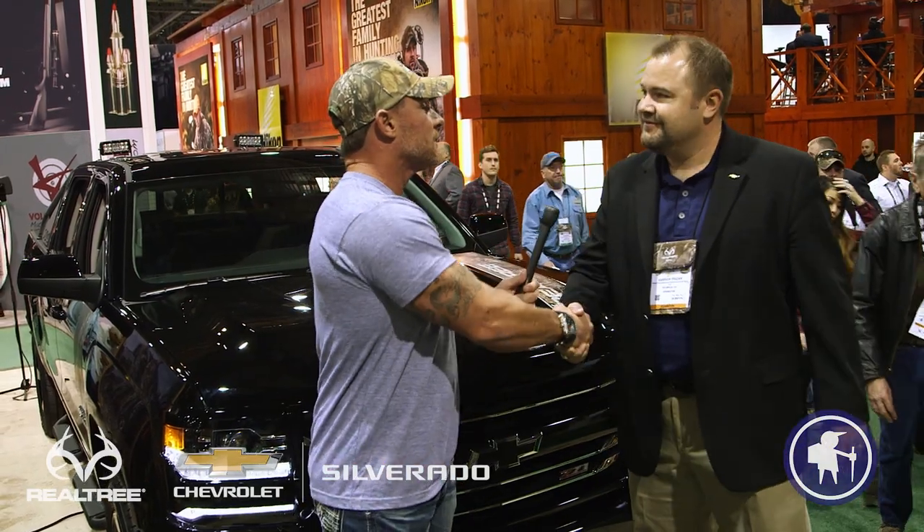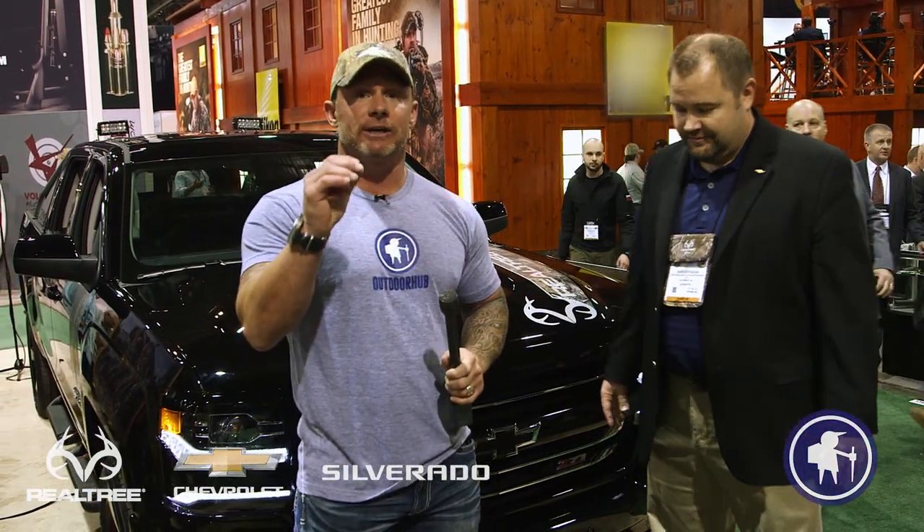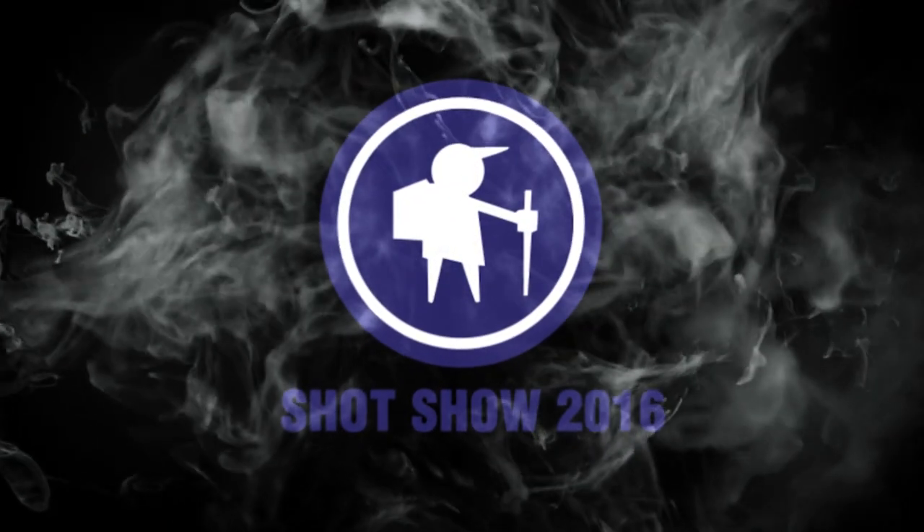Well sir, I want to thank you for your time. You have a fantastic product. Thank you so much. Thanks a lot. Have a great day. Chevy and Realtree — you saw it here on Outdoor Hub.